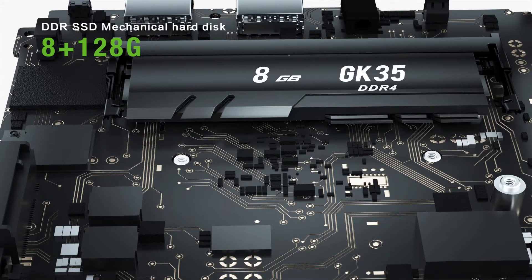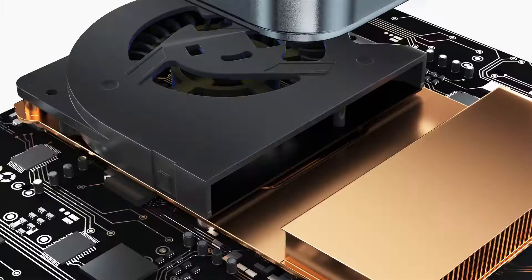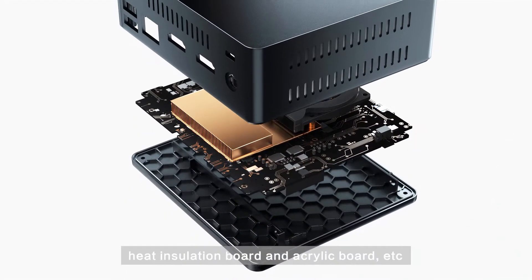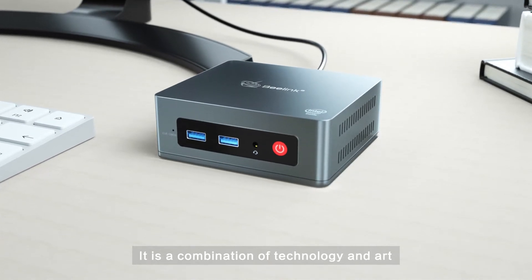8G memory with low power consumption and longer battery life. It consists of a plastic body, heat insulation board, and acrylic board — a combination of technology and art.